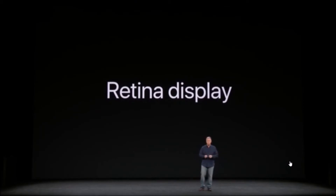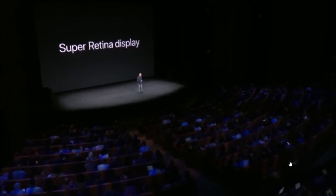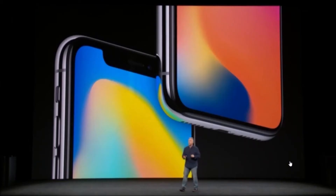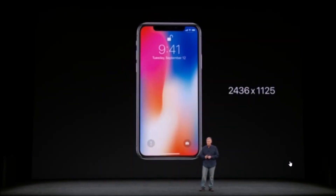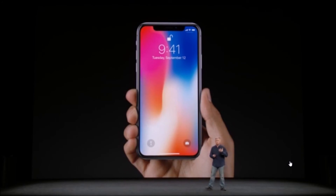iPhone X has an all-new display. It's called the Super Retina Display. The level of quality and responsiveness and efficiency is really quite a breakthrough in mobile displays. The Super Retina Display is 5.8 inches on the diagonal. It's got 2436 by 1125 resolution — that's over 2.7 million pixels. It has 458 pixels per inch. This is the highest resolution and pixel density ever in an iPhone.